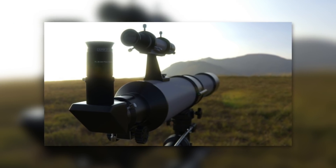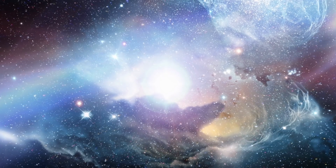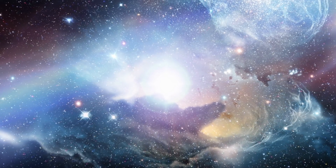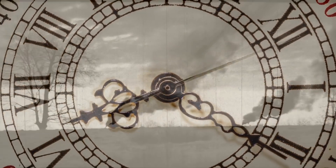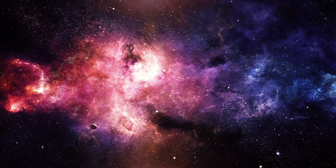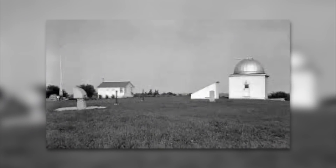Interesting fact: larger telescopes are still placed on mountains, where the thinner atmosphere allows clearer images at higher altitudes. In 1946, shortly after World War II, astronomer Lyman Spitzer proposed sending a telescope into space that could overcome the limitations of ground-based observatories.